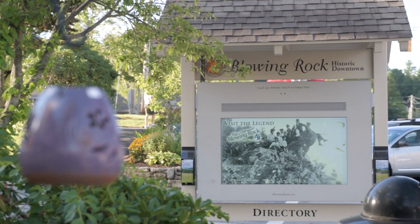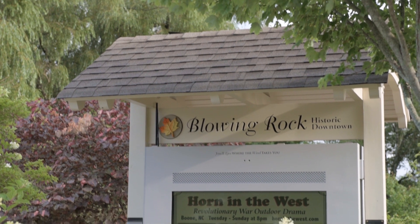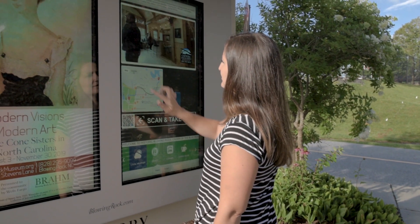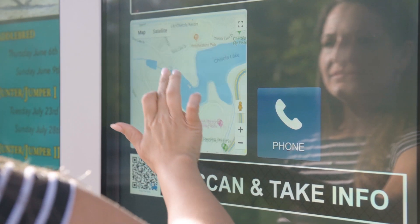Situated in the mountains of Western North Carolina, just off the Blue Ridge Parkway, Blowing Rock is home to just over 1,200 permanent residents. While their full-time population is slight, the town welcomes thousands of visitors and tourists from across the country every year.